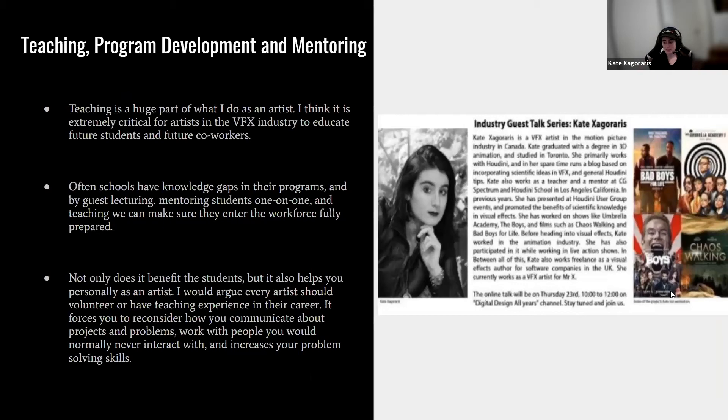Teaching is a huge part of what I do as an artist and is extremely critical for effects artists to educate future students and coworkers. Schools often have gaps in their programs, and by guest lecturing, mentoring students one-on-one, and teaching, we can ensure they enter the workforce fully prepared. Teaching also benefits you personally as an artist — it forces you to reconsider how you communicate about projects and problems, work with people you normally wouldn't interact with, and increases your problem-solving skills. Your workplace also benefits because you can identify talented students to bring into the studio.